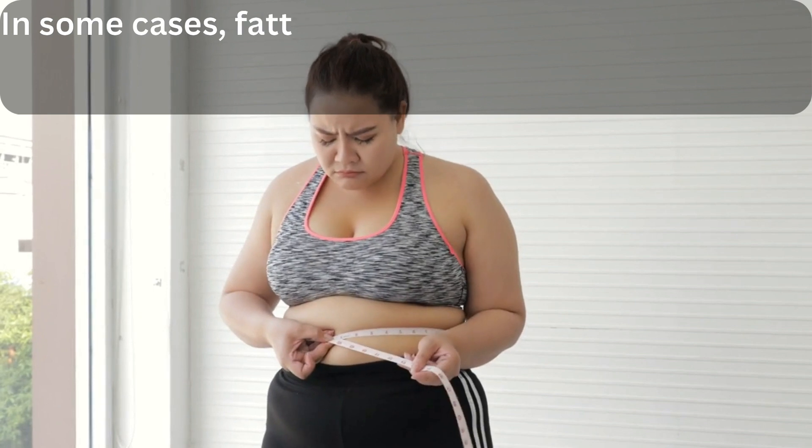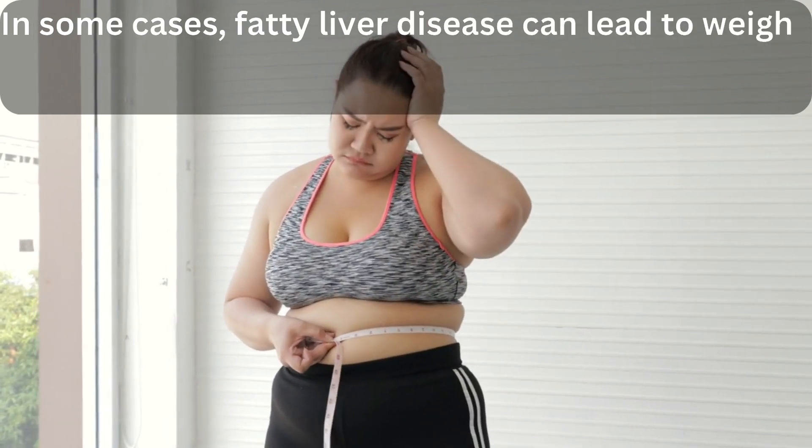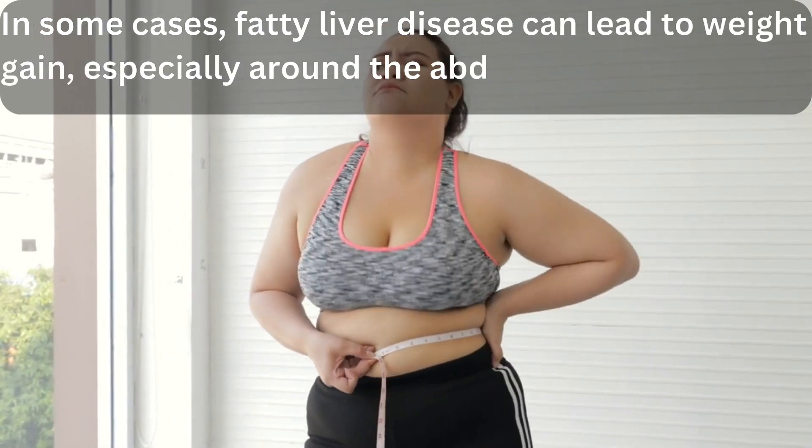4. Weight gain. In some cases, fatty liver disease can lead to weight gain, especially around the abdomen.